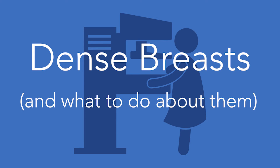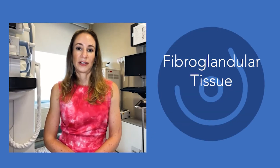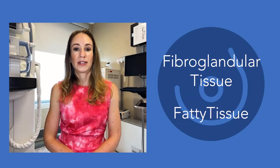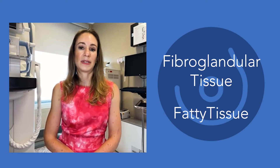The breasts are a mixture of fibrous tissue and glandular tissue, commonly referred to as fibroglandular tissue, as well as fatty breast tissue. Every woman has a different mixture of these two types of tissue.